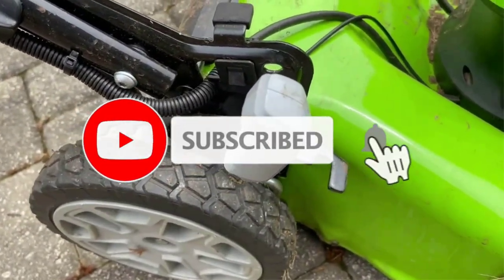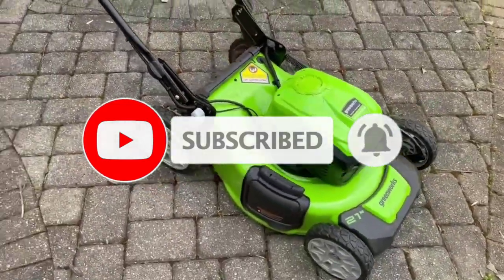We also appreciate that the handle folds down for easy storage, and the mower comes with a rapid charger.